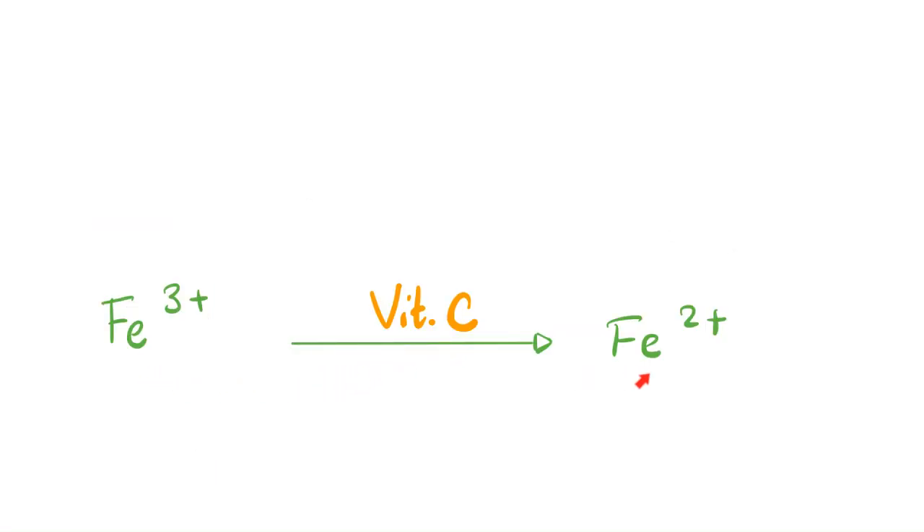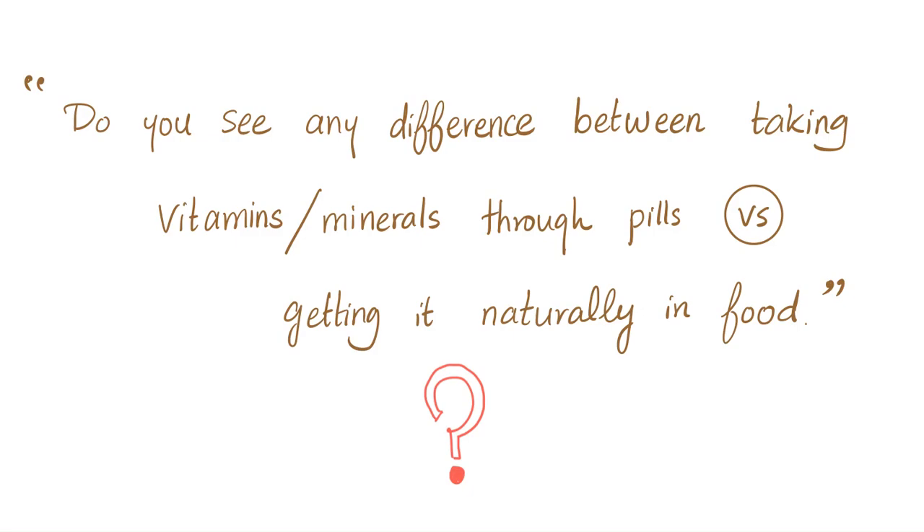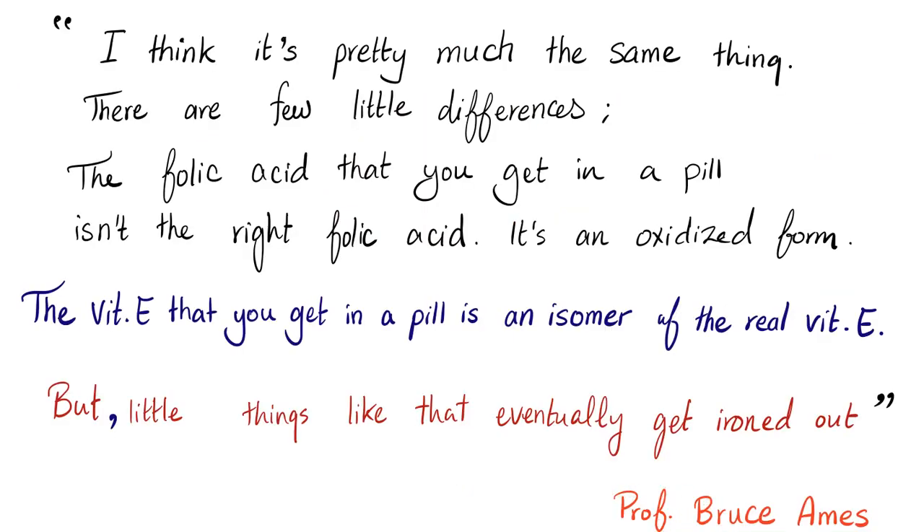Professor Bruce Ames was asked: do you see any difference between taking vitamins through pills versus getting them naturally in food? He answered: it's pretty much the same thing, with a few small differences. For example, the folic acid in a pill is the oxidized form, different from the reduced form found naturally in plants. The vitamin E in a pill is an isomer of real vitamin E. But these little things eventually get ironed out by your body — theoretically there is a difference, but clinically, almost no difference.